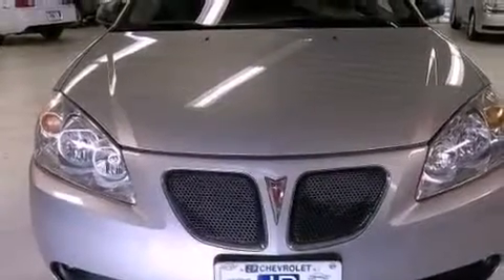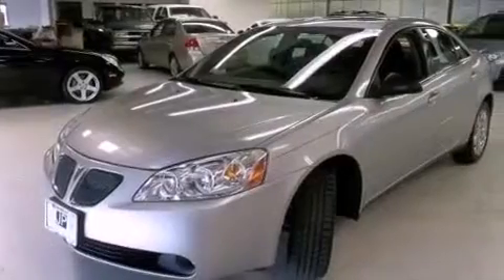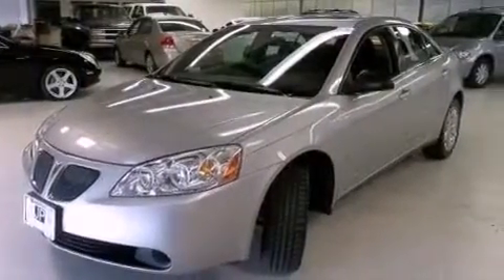Features include a premium audio system, aluminum wheels, cruise control, a CD player, leather interior trim, performance tires, and an illuminated driver-side vanity mirror.